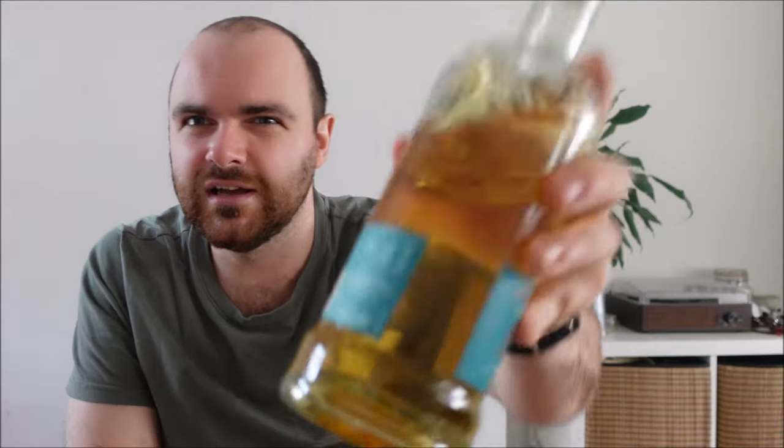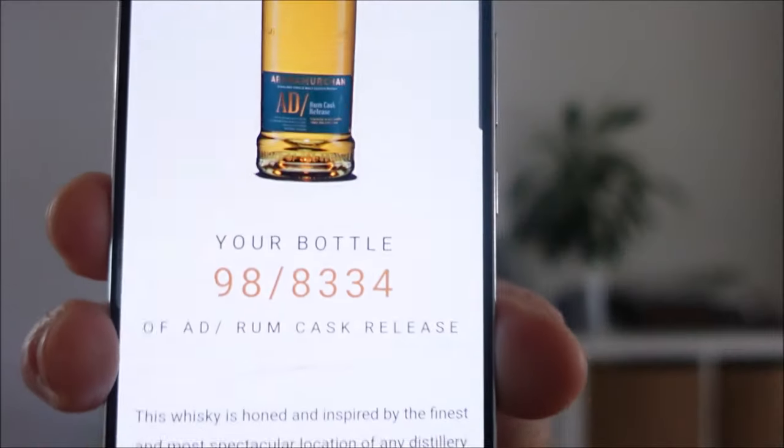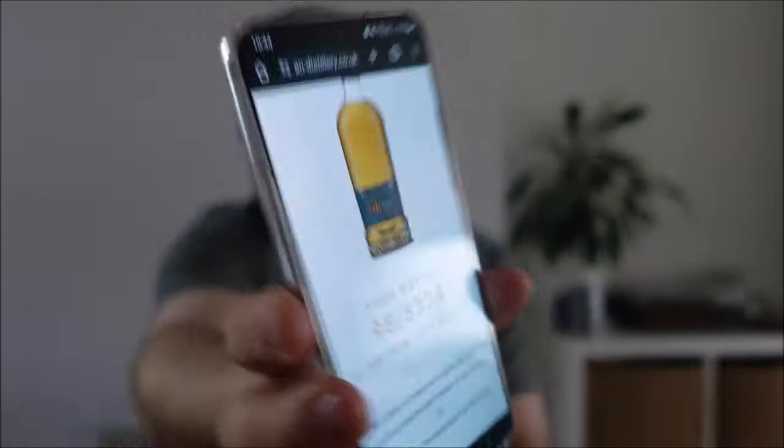This is 55% ABV, natural color, non-chill filtered — a stunning little golden color. It's finished in rum barrels from the Caribbean. Like with the sherry cask video we did, there's a little QR code on the back. If you scan it, it will take you straight to the distillery website, and I somehow managed to get bottle 98 — so the whiskey shop got some pretty low numbers.